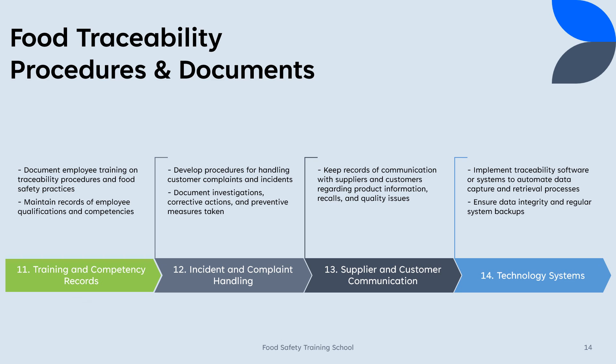By implementing these procedures and maintaining the associated documents, food businesses can establish and maintain an effective traceability system that enhances food safety, quality, and compliance throughout the supply chain. It's important to adapt these procedures to meet specific regulatory requirements and the unique needs of your organization. Regular audits and reviews can help ensure the effectiveness of your traceability system.